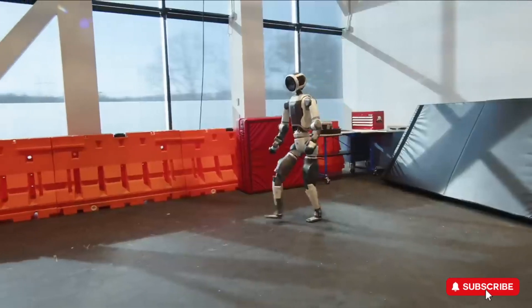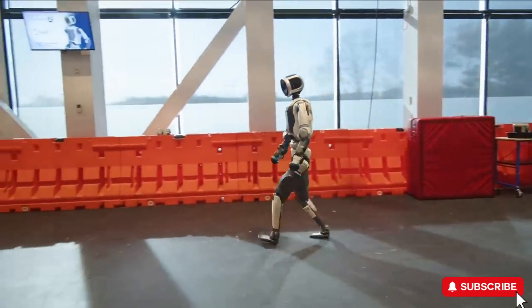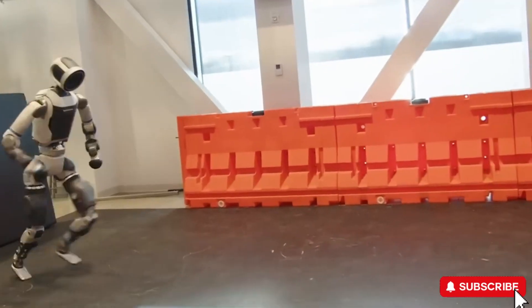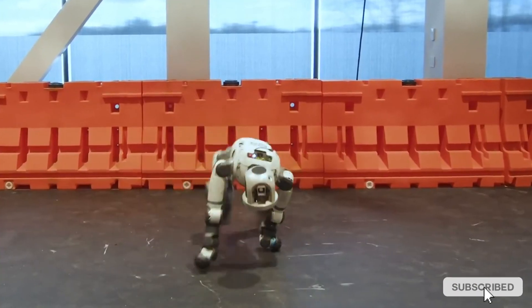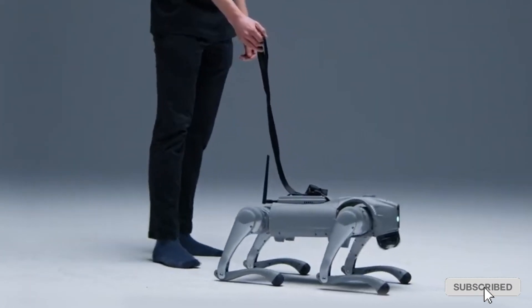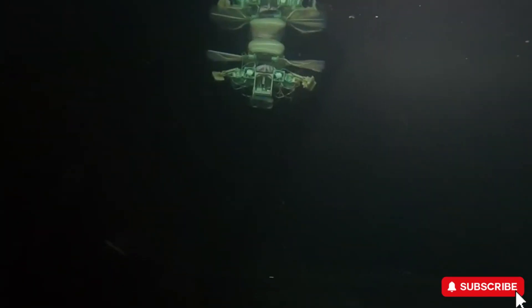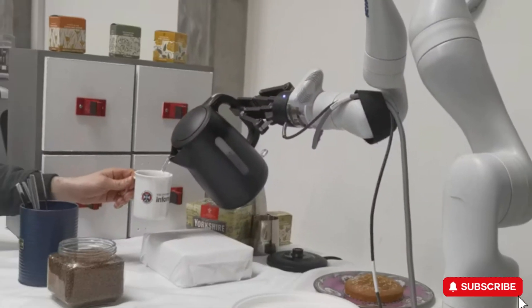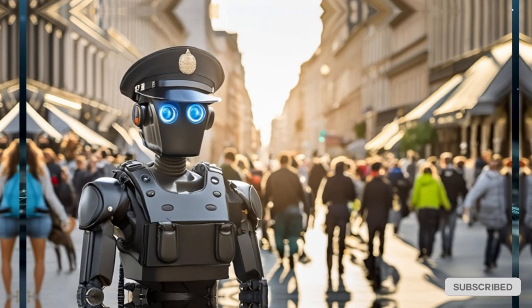The boundary between humans and machines is fading faster than ever. Boston Dynamics Atlas moves with such fluidity that it can run, flip, and even breakdance. Meanwhile, a robotic dog in Sweden is learning to adapt like a real animal. Robots are diving to extreme ocean depths, brewing coffee in bustling kitchens, and securing buildings with facial recognition.